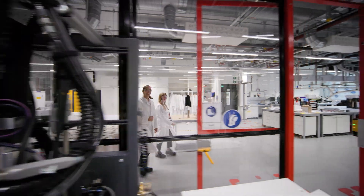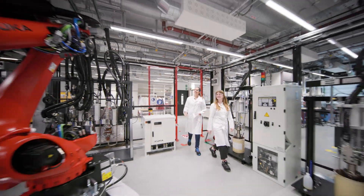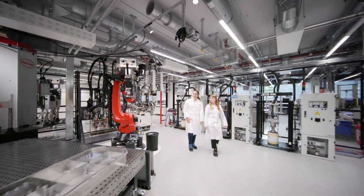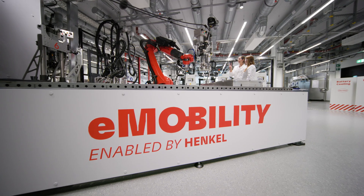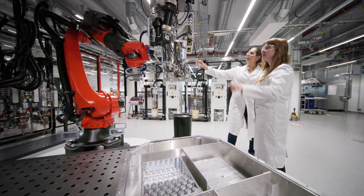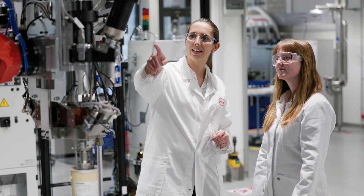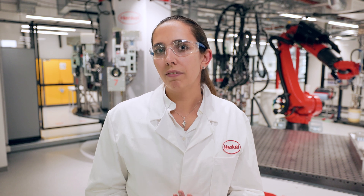With our Battery Engineering Center, we now have the opportunity to fully automated dispense various of our materials. With that, we can mimic the production processes of our OEMs. In addition to the automatic application of our materials, we are also able to handle fully charged batteries and test them, for example in thermal cycling. The Battery Engineering Center is closely situated to our product development, with that we have shortened the development cycles to accelerate the product development for our customers.